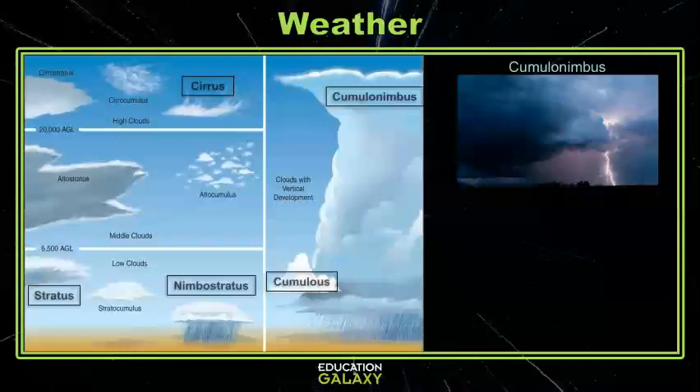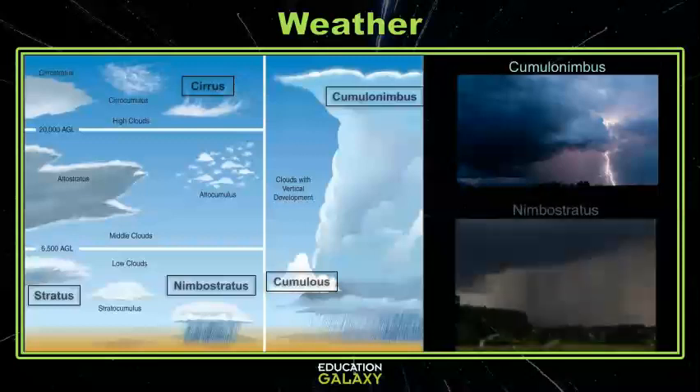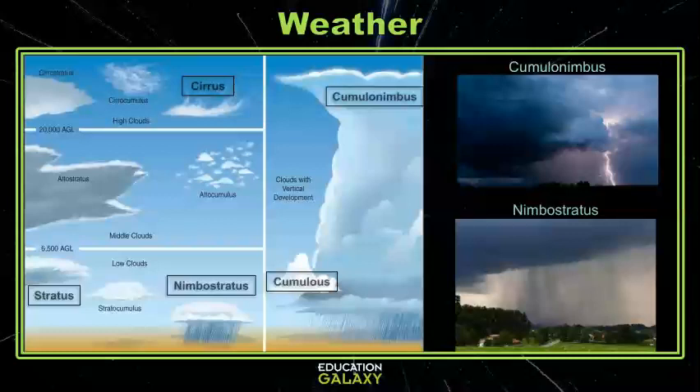Often you can see cumulonimbus clouds off in the distance and then you know that someone is getting a big old thunderstorm. Nimbostratus clouds bring a much slower, softer, and steadier rain. These clouds are long, flat, and gray.